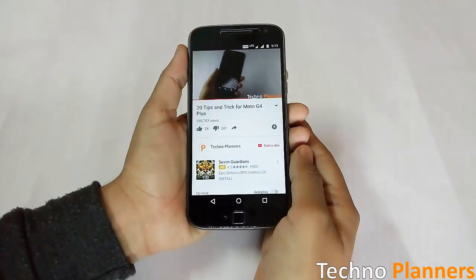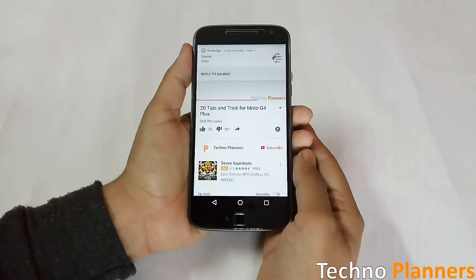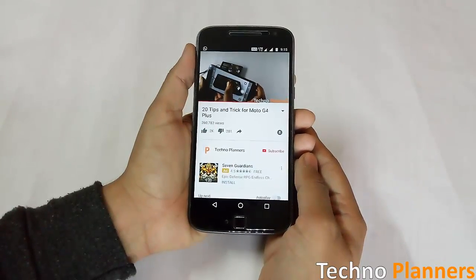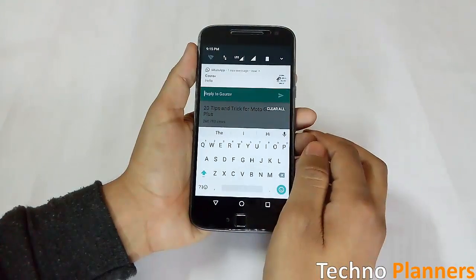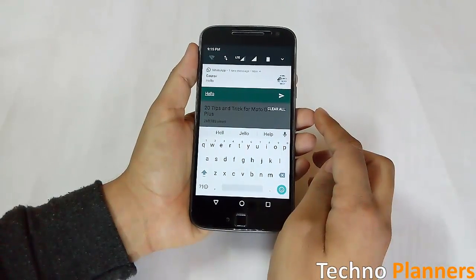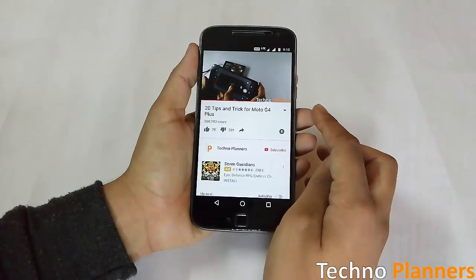Android Nougat lets you quickly reply to messages directly from the notifications. When you receive a message, swipe the status bar down, tap Reply on the message notification, then type and send your response — all without opening the app. Note that it works on compatible applications only.